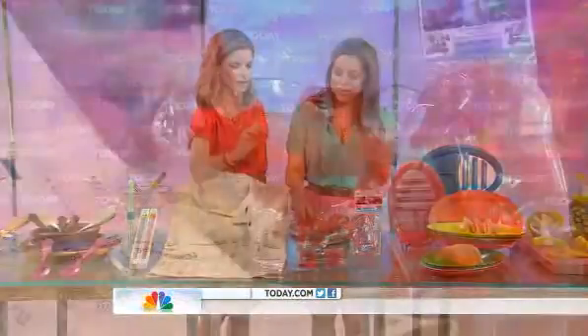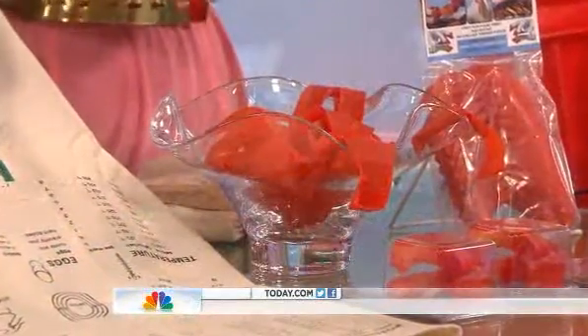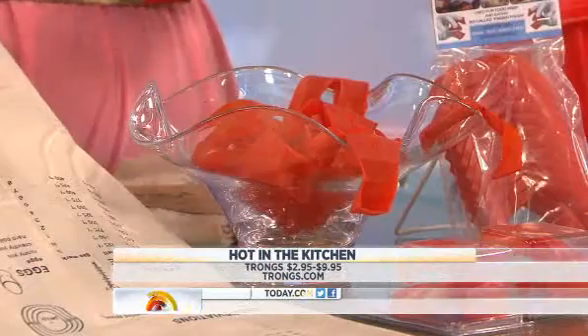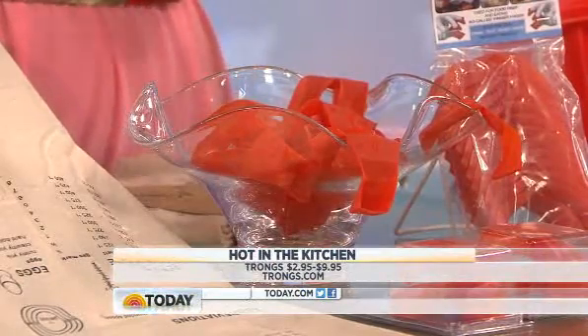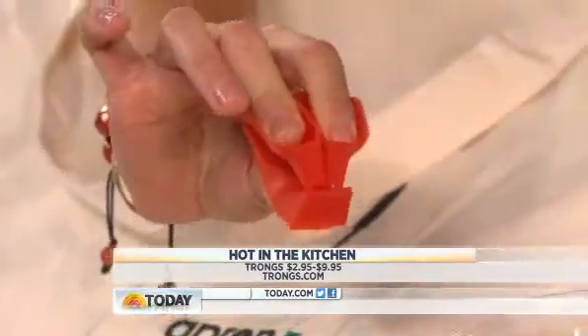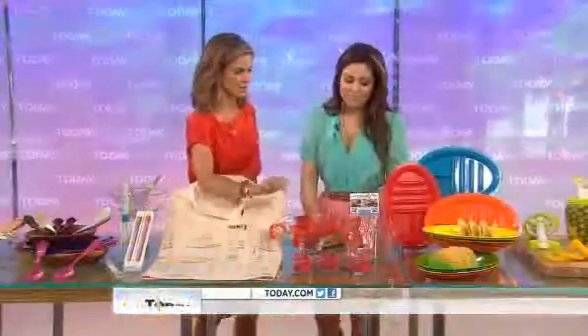These are trongs — a clever idea that someone came up with. They let you pick up messy barbecue in the backyard without getting your hands dirty. Or if you're cooking in the kitchen and want to deal with raw chicken, you can quickly transfer and move things around. That's really smart — I hate touching raw chicken.